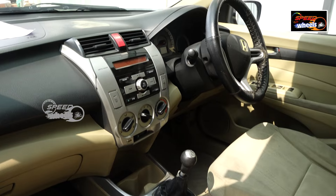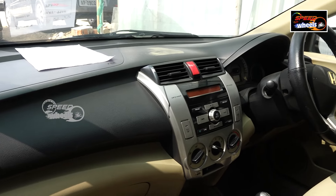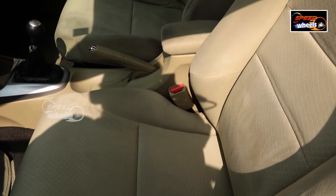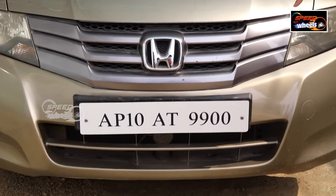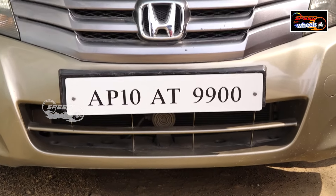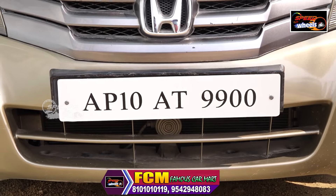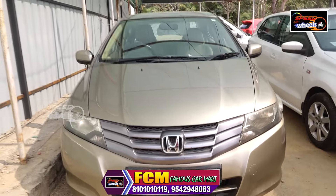The price is ₹3,00,000. This Honda City is within budget. The registration number is 9900/100 — it has a fancy number. There are good tires on this vehicle.